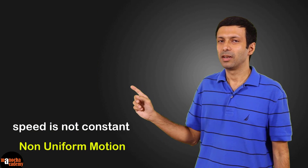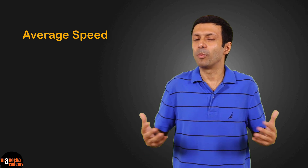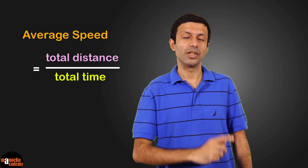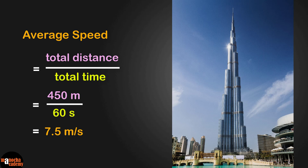Since the speed is changing over time, it makes more sense to calculate the average speed. What is the formula for average speed? It's total distance divided by total time. So let's go ahead and calculate the average speed of the elevator. The total distance here is 450 meters and the total time is one minute. Let's convert that to the SI unit seconds, so it's 60 seconds. If we divide the two numbers, we get 7.5 meters per second.